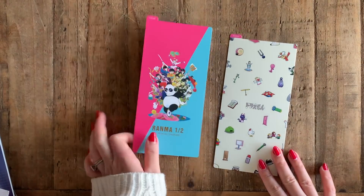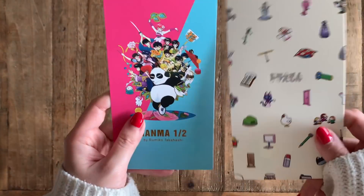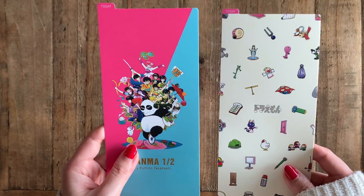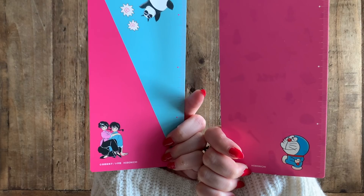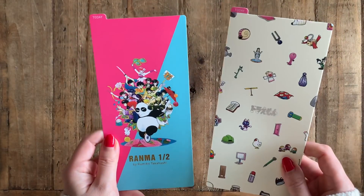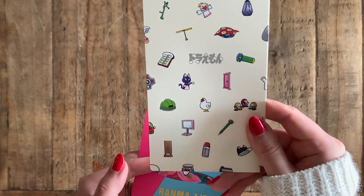I haven't watched any of these anime, so I don't know what the stories are, but the graphics are really cute. You can see that the logos are actually foiled in silver, which is a really nice touch. The quality is really nice as usual, so I'll be using them as bookmarks for my books.